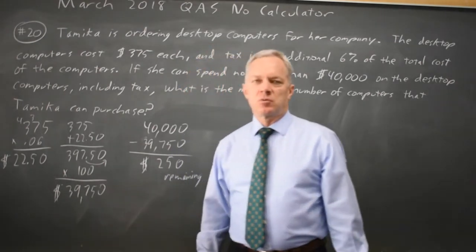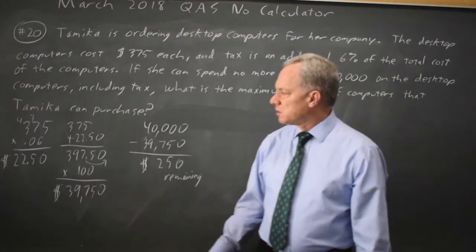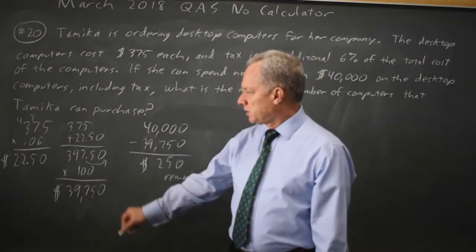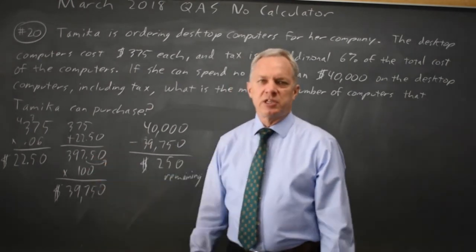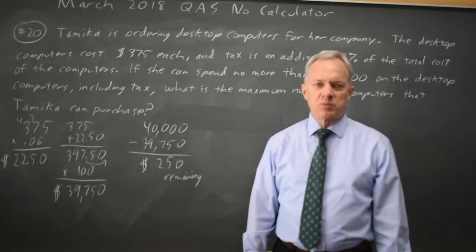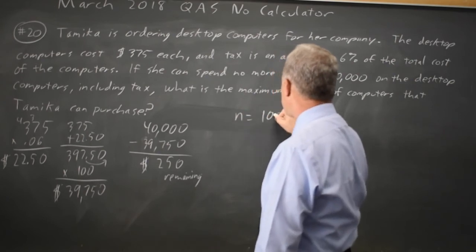If she buys 100 computers, she has $250 left, which is not the $397.50 we need for one more computer. She can't buy 100 and have enough money left for one more computer, so she buys exactly 100 computers.